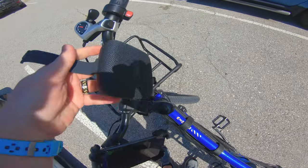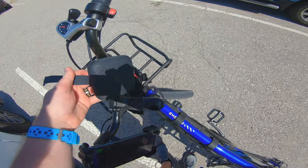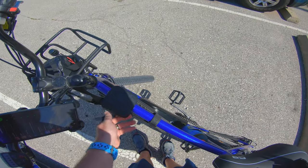All right, where are we gonna strap this at? Right here? Does that look like a good spot? Down here somewhere? We'll see.